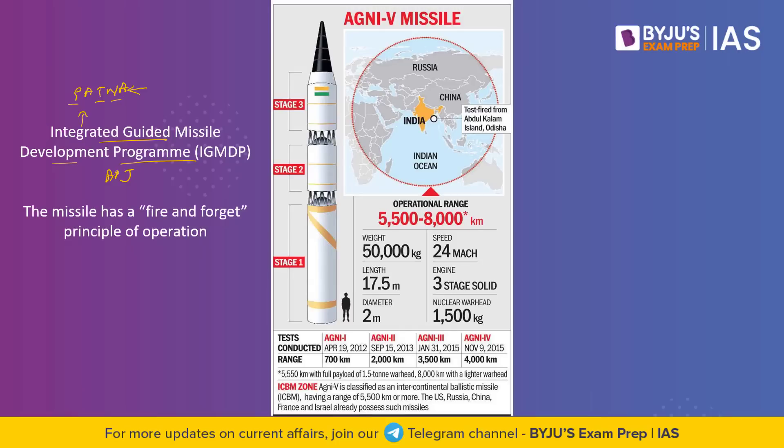The missile has a fire-and-forget principle of operation. This means that the missile does not require any further guidance after launch and can still hit the target without the launcher being in the line of sight of the target. Once it is launched, it does not need further guidance.